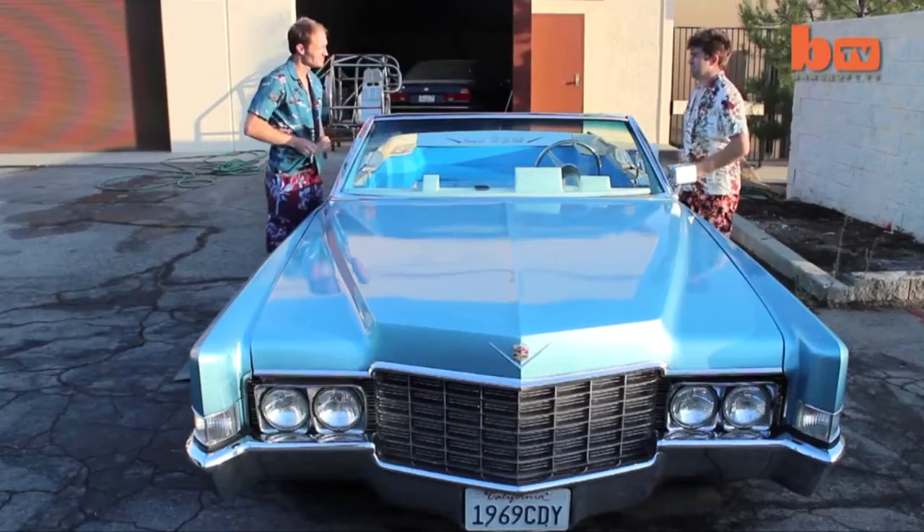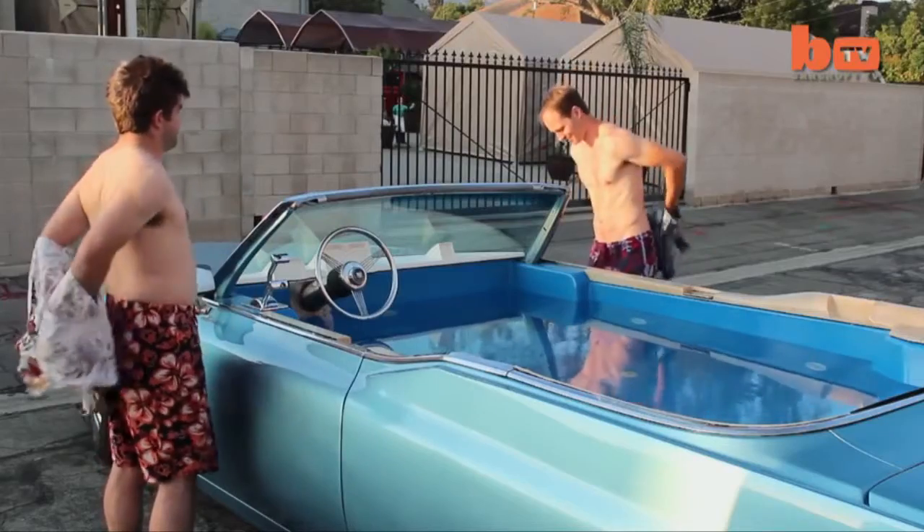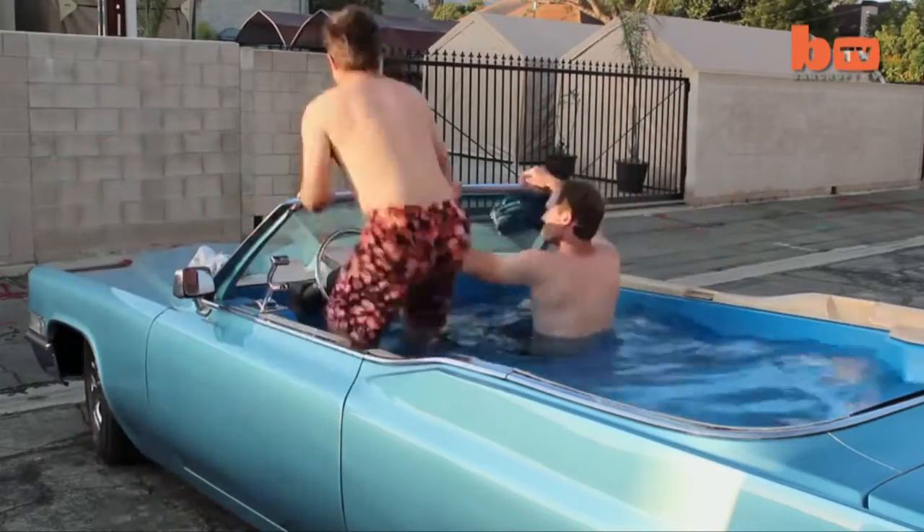From a distance it looks like any other car, but here in Los Angeles, two engineers have turned a Cadillac into a fully functioning, drivable hot tub.